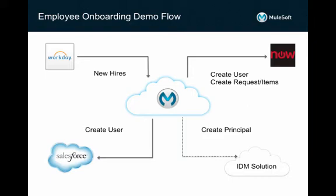Traditionally, the HR team would have to manually notify the IT team of new hires on a scheduled basis. This leads to time delays and is an error-prone process. In ServiceNow, a request will be created to provision the appropriate assets and accounts for the new employees so that they can be productive on day one.